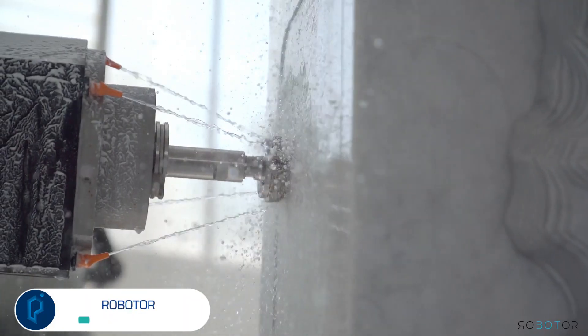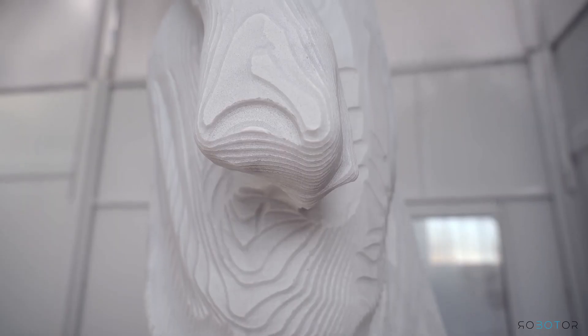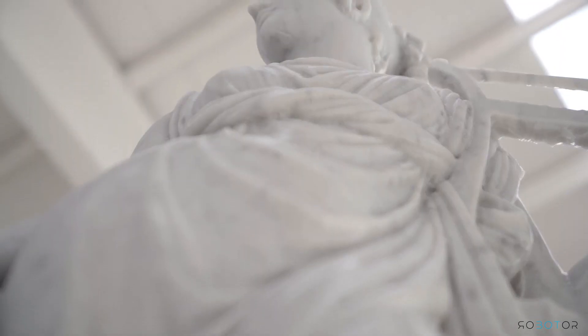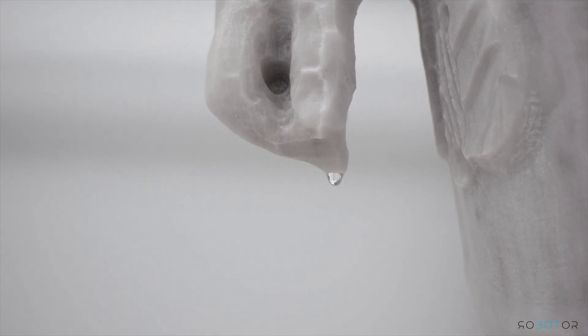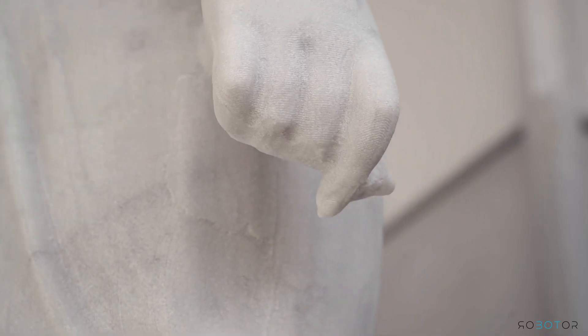Works of great artists can now be replicated and potentially replaced using a robot chisel in Italy driven by self-programming software. Named Roboter, the automated chisel carves its way into the new era of sculpting. Users can feed data into a robot that can produce magnificent and thoroughly detailed marble and stone sculptures. Better yet, the robot itself can just work on its own.